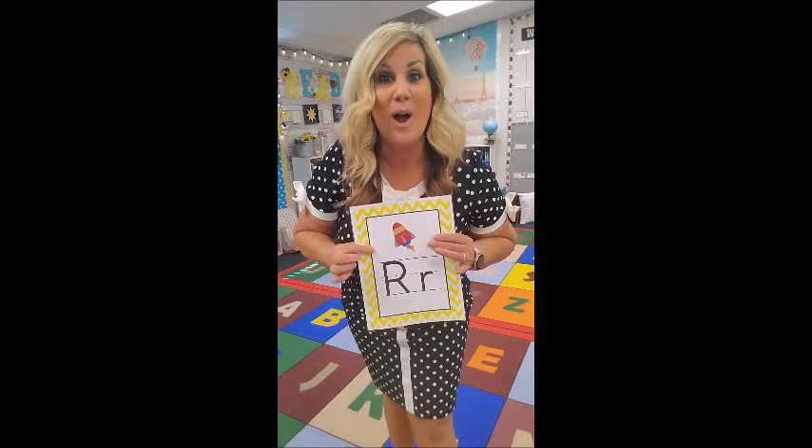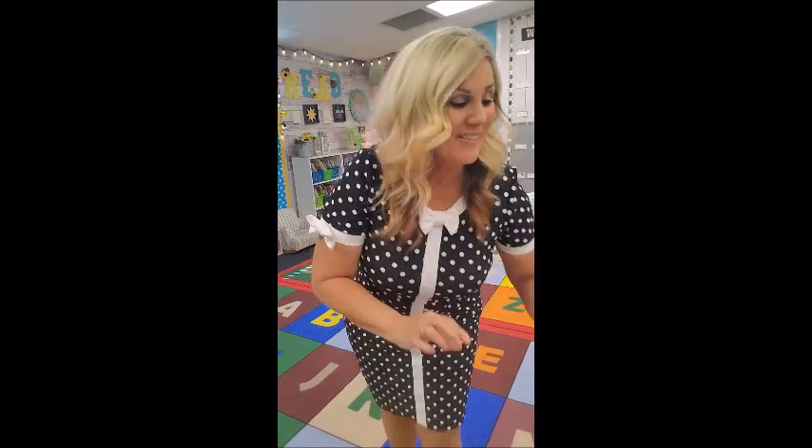R is for Robbie Rabbit. Robbie Rabbit puts his hands up like this, just like a rabbit, and he says: er, er, Robbie Rabbit!